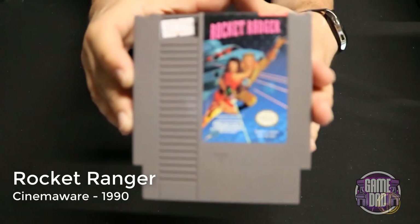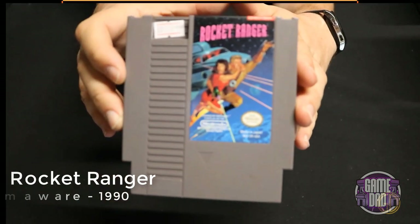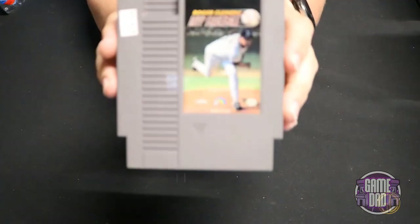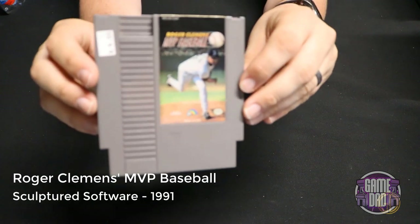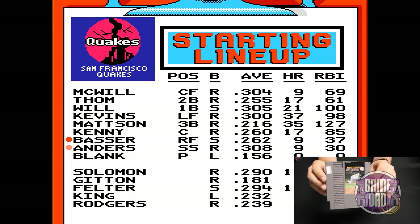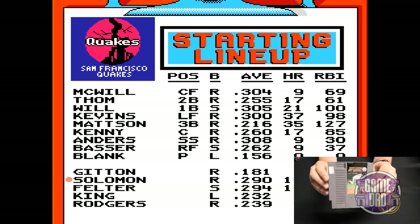Rocket Ranger released by Cinemaware in 1990 — you look through the map, find places you want to go, send your character there, and when you get there you just do classic NES gaming. Roger Clemens' MVP Baseball released by Sculptured Software in 1991 takes the typical NES baseball game and gives you awesome detail — you can swap out players, check stats, and just play the game.